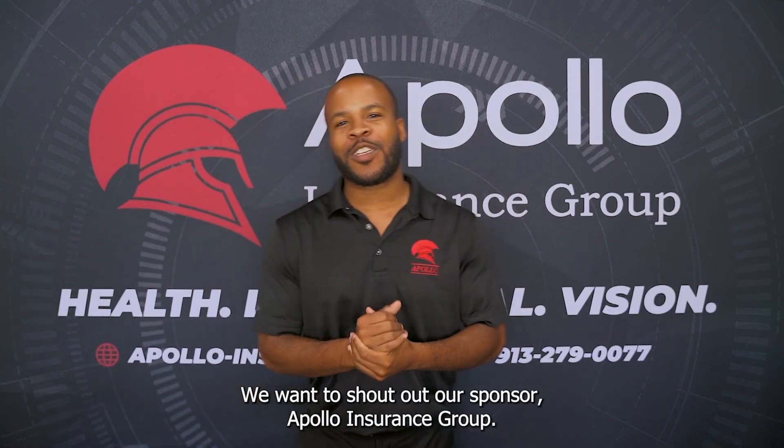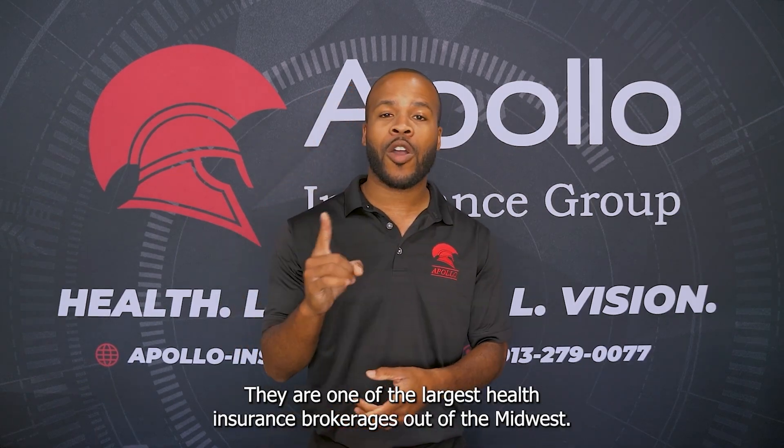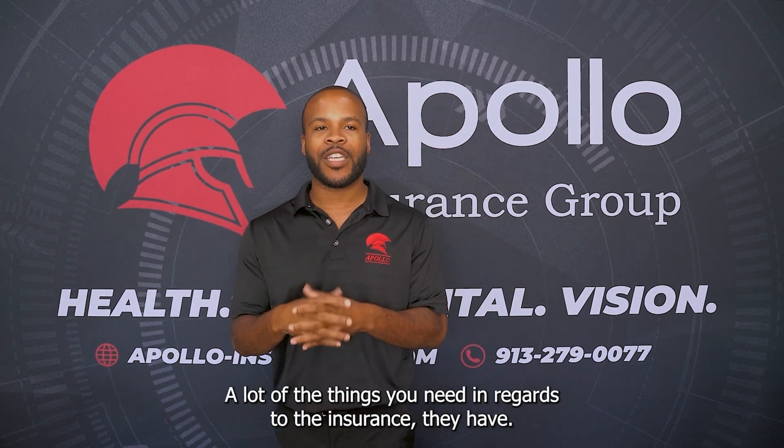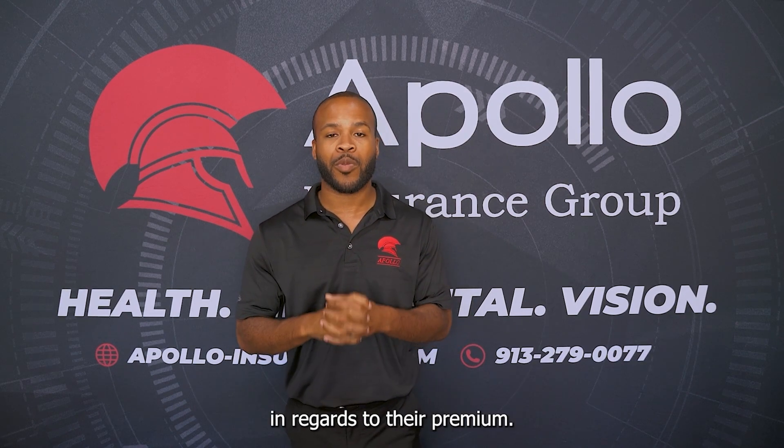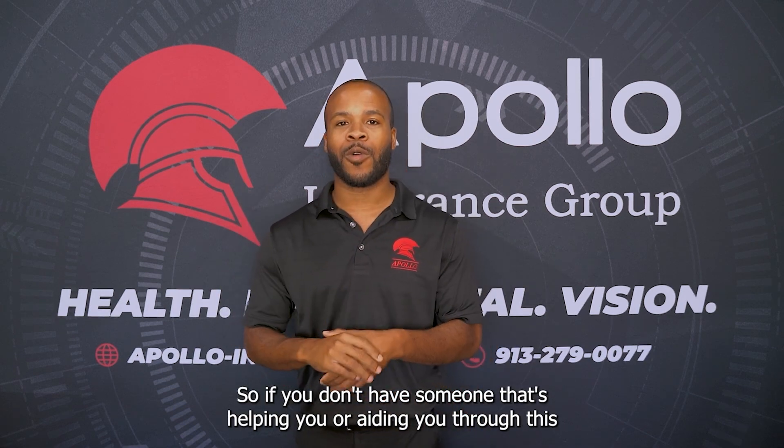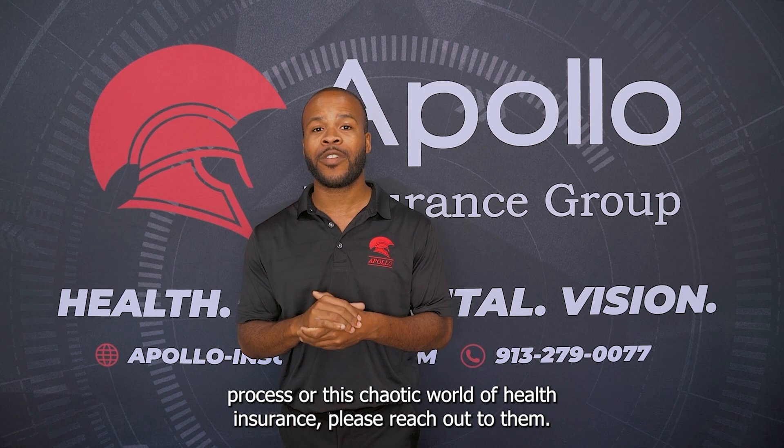Let's shout out our sponsor BM Allies for the awesome leather glasses, and let's also shout out Apollo — come on in, Mark. We want to shout out Apollo Insurance Group — they are one of the largest health insurance brokerages out of the Midwest. They specialize in health, life, dental, and vision. They typically save their clients a lot of money on their premium, so if you don't have someone helping you through the chaotic world of health insurance, please reach out to them. They fight for you and they're great at their job.